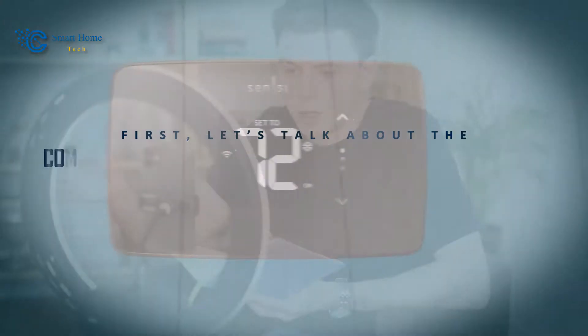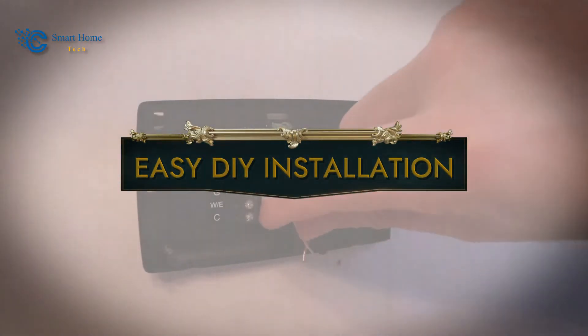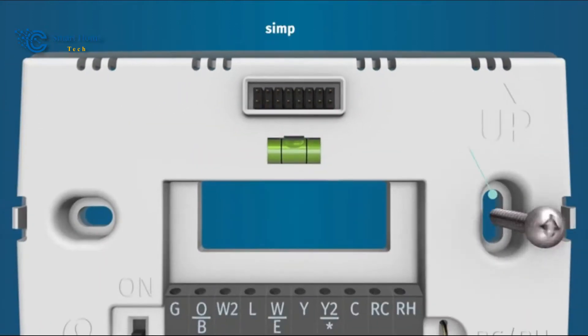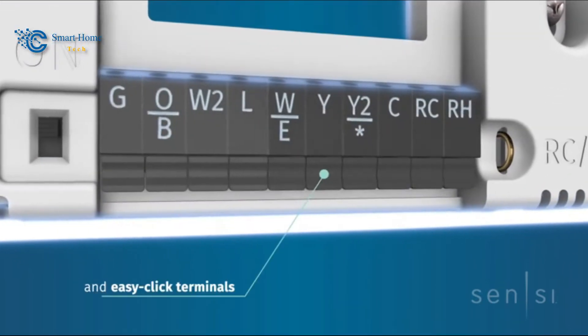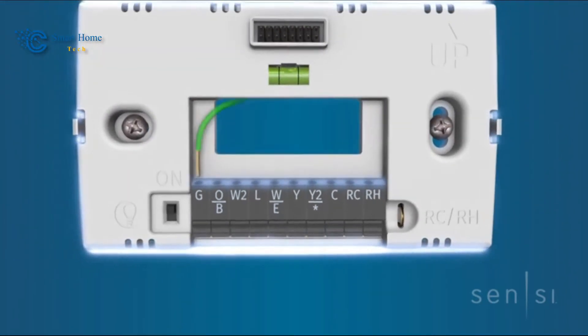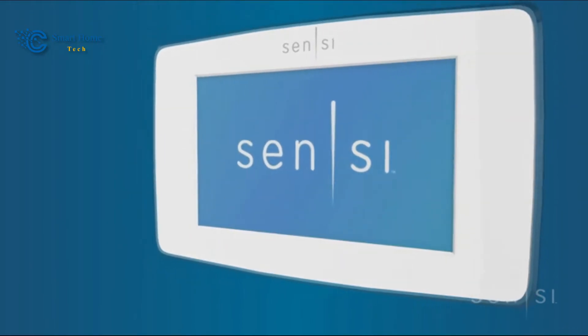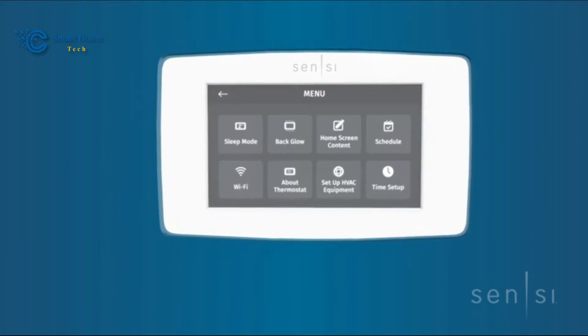First, let's talk about the common features for all Sensi Smart Thermostat models. Number 1: Easy DIY Installation. The journey to superior home comfort begins with a hassle-free installation process. Sensi Smart Thermostats provide an easy DIY installation experience that includes a built-in level and simple step-by-step instructions. Designed to work with most HVAC equipment commonly found in homes, these thermostats eliminate complexity, ensuring that even those without technological expertise can set up their thermostats swiftly. Remarkably, many systems won't even require a common wire, streamlining the installation process further.